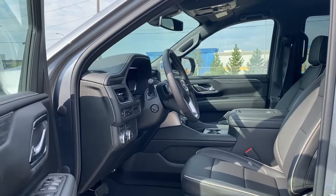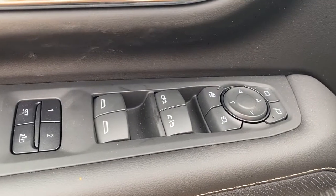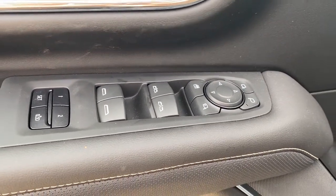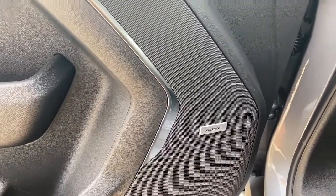We'll start by taking a look inside the front of the Yukon. The driver's door has power door locks, power windows, power folding side mirrors, the programmable memory seat for up to two drivers, child lock buttons, door storage with a cup holder, and you'll notice this Yukon comes with a premium Bose sound system.